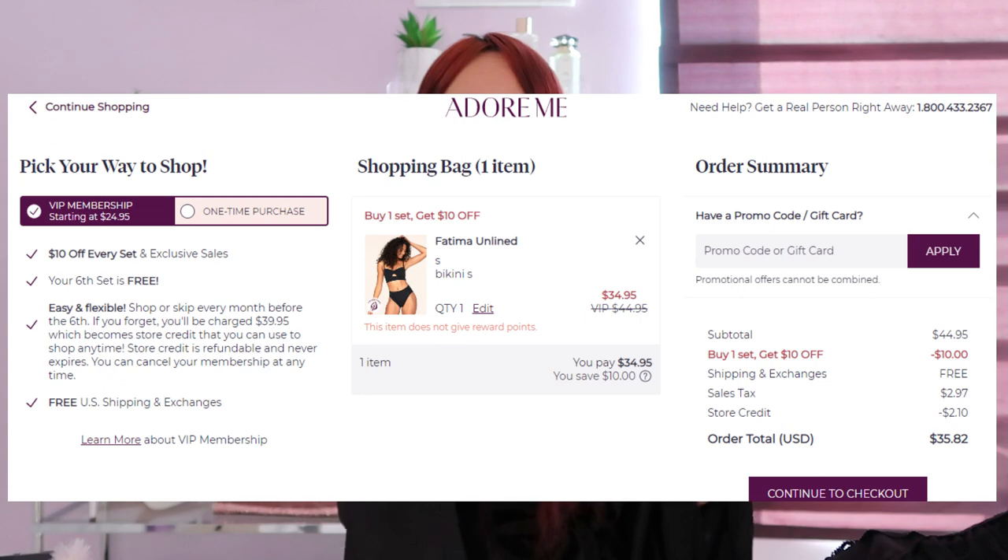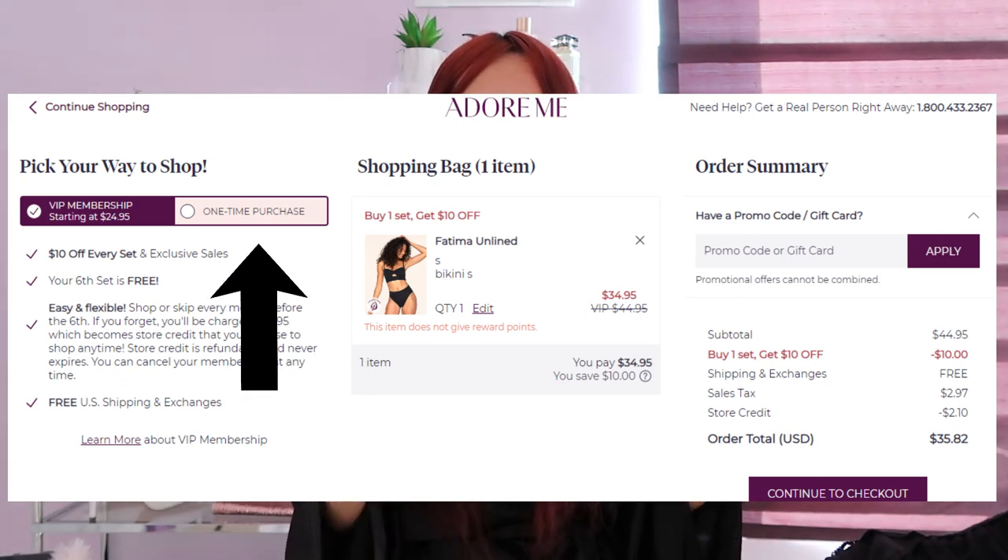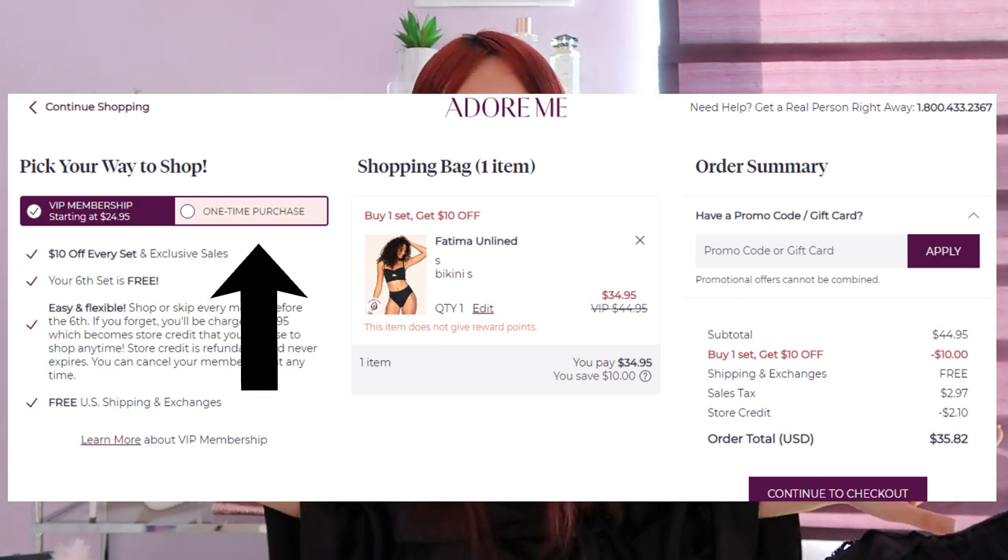Thank you so much Adore Me for gifting me these beautiful items. If you watch this video and end up liking it, I do have a link down below for the Adore Me website. You can either purchase through their subscription or do a one-time purchase. When you check out, it does automatically default to subscription, so make sure you select one-time purchase if you don't want a subscription.